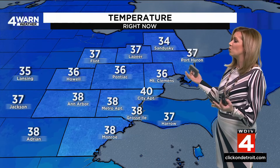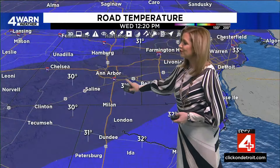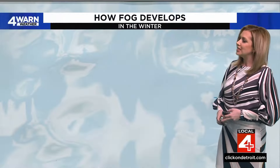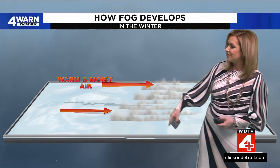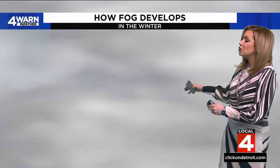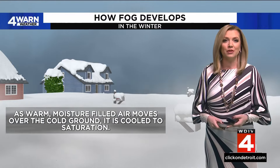Temperatures right now are on the rise — upper 30s to 40 degrees all across southeastern Michigan. And that's playing a role in the fog we're seeing, because the surface temperatures are still really close to or just below the freezing mark. Let's explain how fog formation works in the winter months: you have the cold land, we still have some snowpack at the surface, and the Arctic air has really kept those surface temperatures cold for a stretch of days. As this warm, moisture-filled air mass comes through with no winds to blow it around, you get fog that develops. It's this air that gets cooled to saturation that makes it less transparent, creating the visibility issues out there.